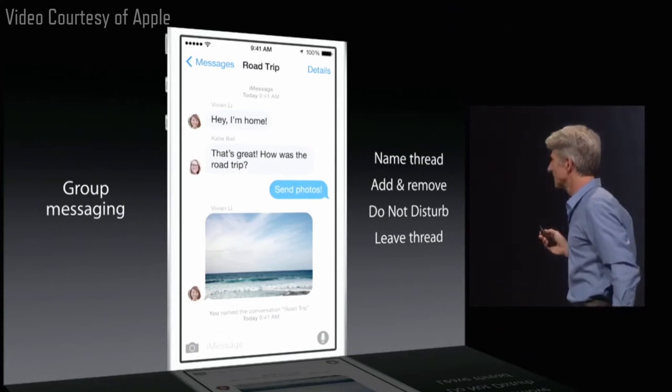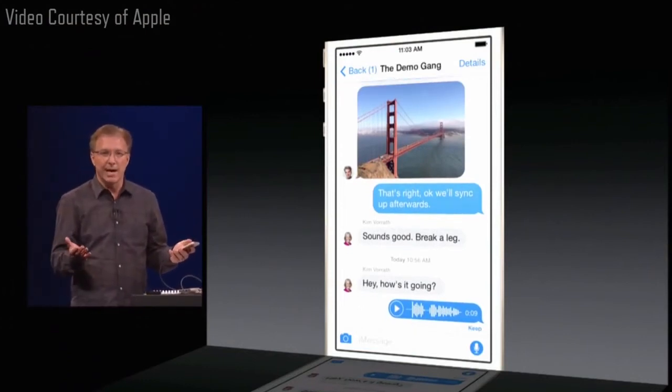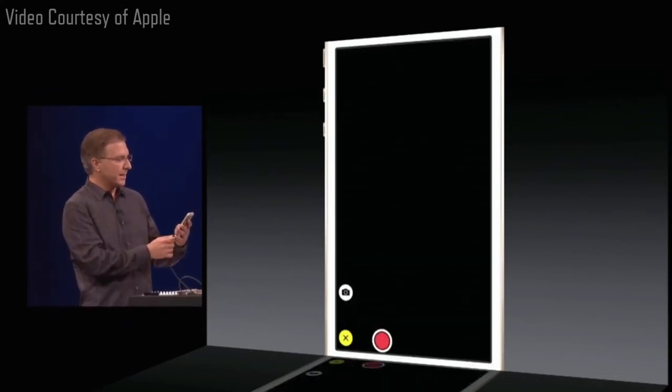This is pretty important. Slide up — sends the message just like that. Super easy. And I can do the same thing with a video message or even with a selfie. I'm going to dare a selfie here. Let's hold down the camera button.